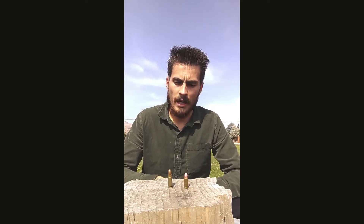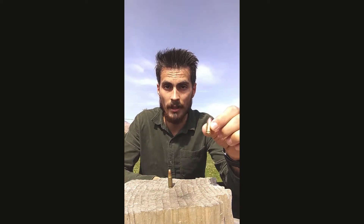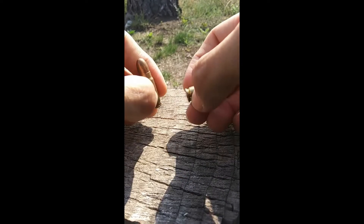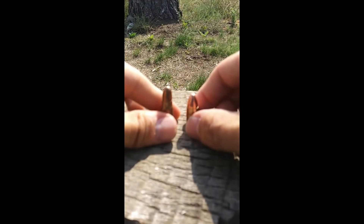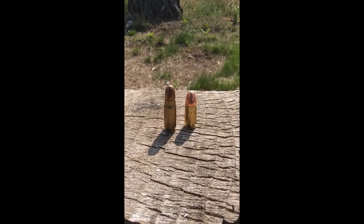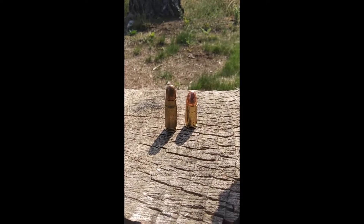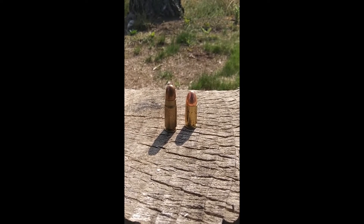You might be surprised to learn that the 7.63x25 has a very close connection to 9mm. They're both centerfire and rimless, and virtually have the same measurement from the base up to nearly the bottleneck part. However, they are notably different in appearance — the 9x19 is slightly tapered with a bigger bullet, while the 7.63 is a bottleneck and taller.